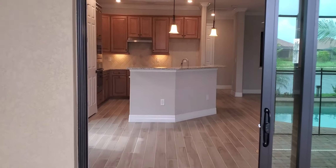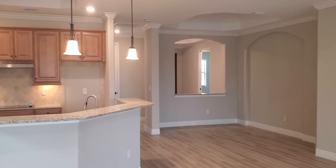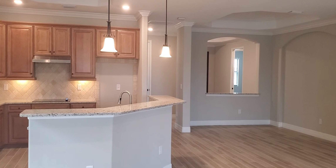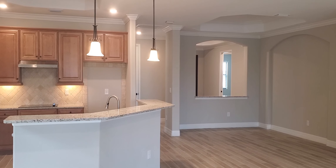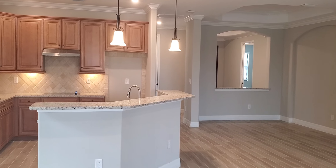So again folks, this is the Isabella — an inventory home waiting for you here at Bonita National, with up to $50,000 plus in incentives off price and closing costs. Give us a call at 239-671-4046, you can email us at Roberto at TrevisoBayNaples.com, and you can also visit us at BonitaNationalCC.com. This is Roberto with Pinnacle Property Group — we'll see you soon.